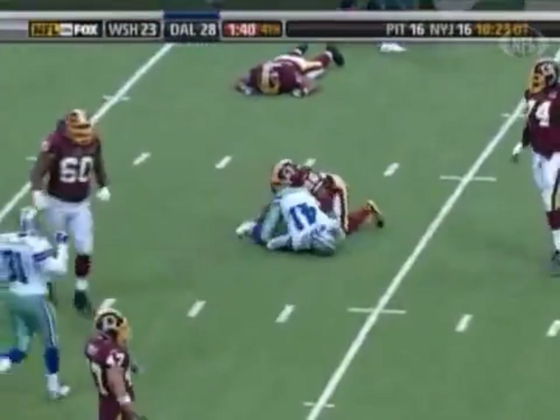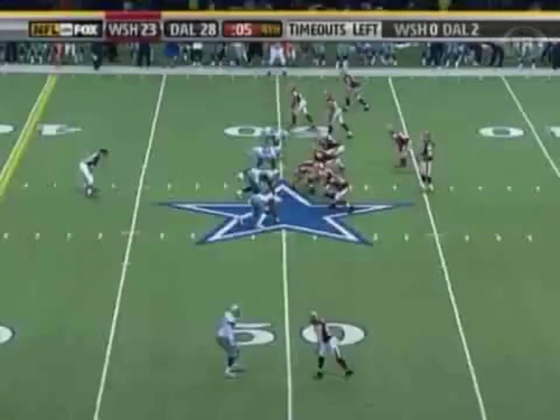T.O. on defense. But they still have one last chance at a Hail Mary. And who's the one who bats it down? The guy with four touchdowns on the day.